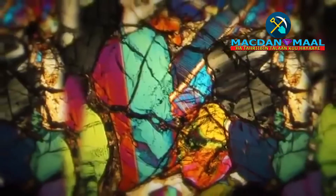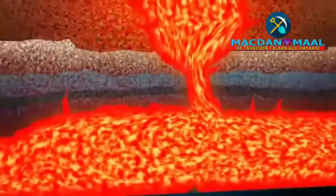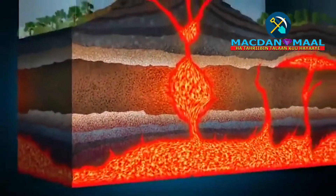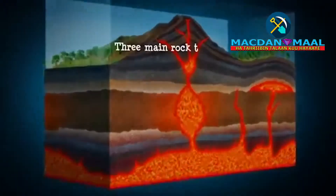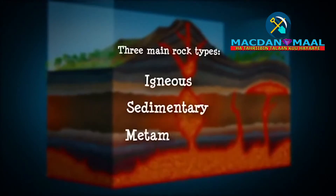Minerals can crystallise from semi-molten rock called magma. When magma cools and solidifies, it forms igneous rocks, one of the three main rock types: igneous, sedimentary and metamorphic.